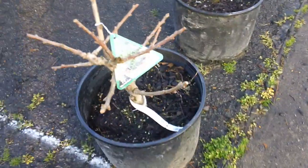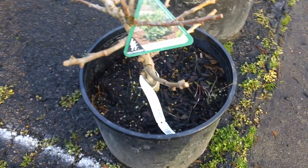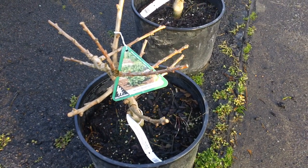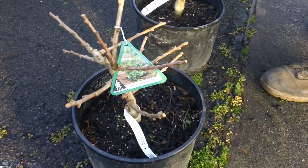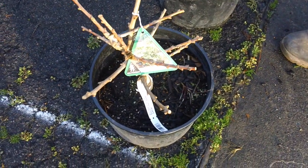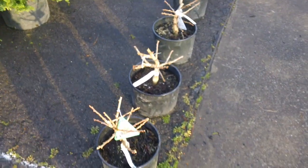The dwarf ginkgo — the Markin American maidenhair tree. A dwarf ginkgo tree, which is a wonderful little accent plant for a garden area if you're looking for something a little different. It certainly fits that bill. Great deciduous tree; ten-year size is three to four feet. These are probably about half that age at this stage — they've been cut back prior to shipment — but another unusual plant.